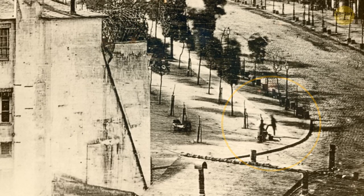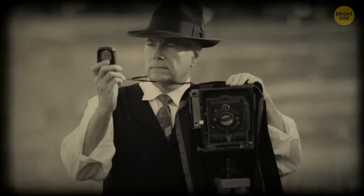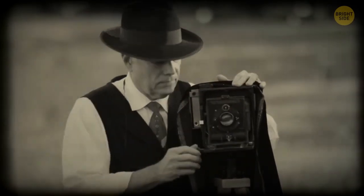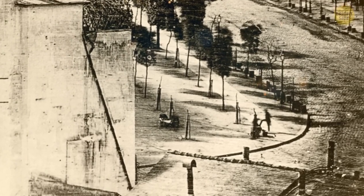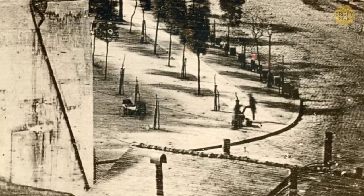But why is this image so special? Back in those days, to get a picture of a person, they would have needed to stand still for quite some time, since the exposure of photos lasted for several minutes. Lucky for Louis Daguerre, since the man was getting his shoes polished, he was also standing still for the photo without even knowing it.